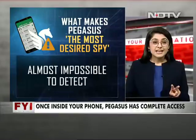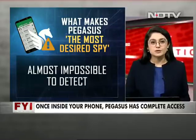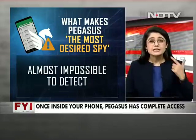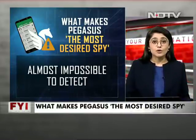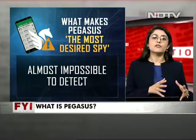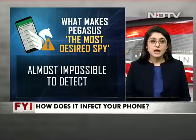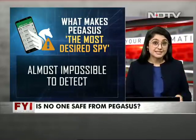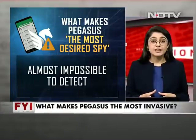Reason number two is that perhaps what makes Pegasus so dangerous is that it is almost impossible to detect. It is designed to gain access to your device without your knowledge, and it is constantly working in the background — reading, listening, watching all your activities — but you will never know. So far, the only way of knowing if your phone has been targeted is by sending your phone for a digital forensics or security lab analysis. In fact, the Guardian, part of the consortium reporting the possible list of targets, quoted the man who runs Amnesty International's Berlin-based security lab as saying that once a phone was infected, Pegasus had more control over it than the owner himself.